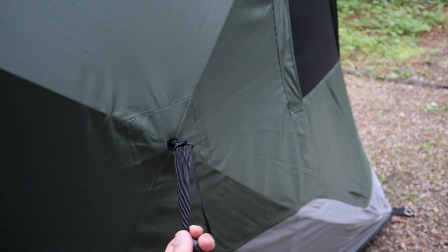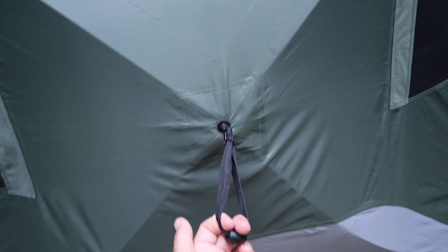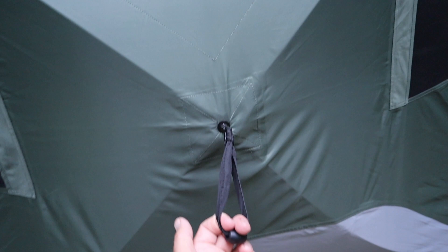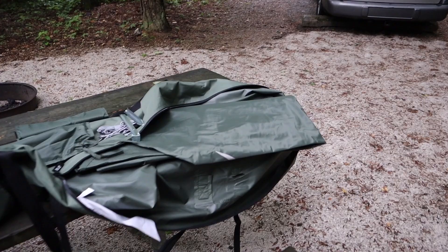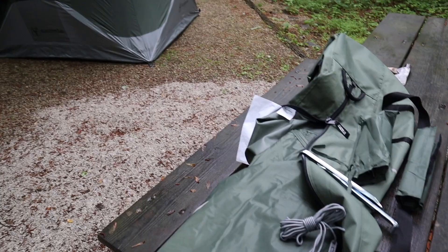It has all these tie-downs right here so if you're going to be somewhere — like up at Lake Superior — you can tie it off all the way around and it would be super strong. It comes with a rain fly that you can put on top in case you're expecting rain. It actually comes with guidelines too, and some nice stakes and instructions, but you can see it's pretty easy to put together.